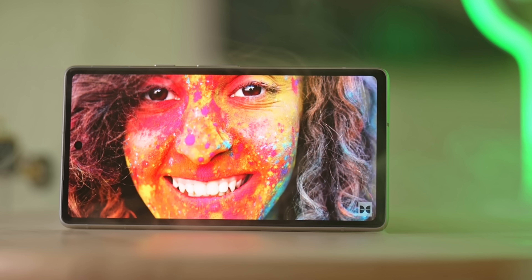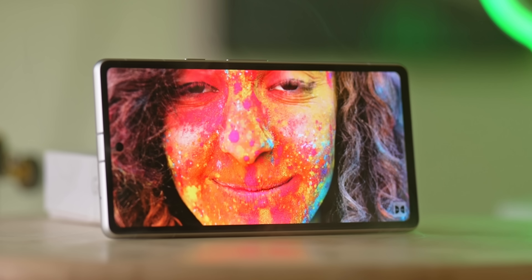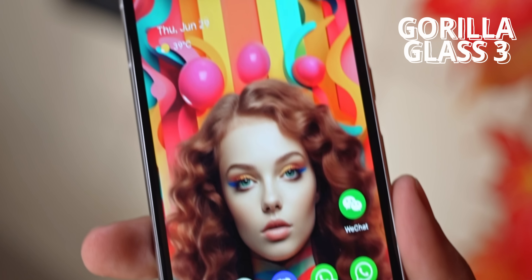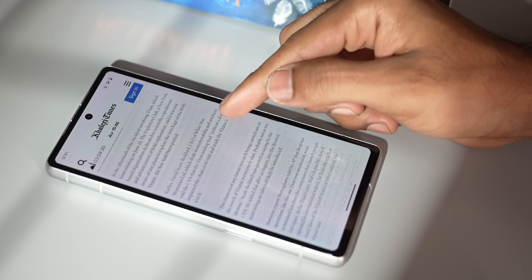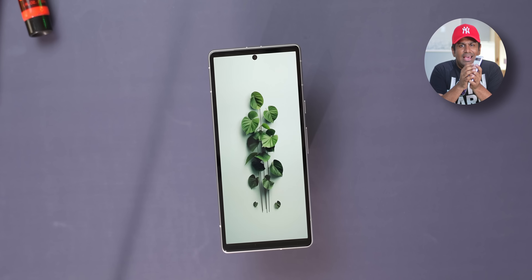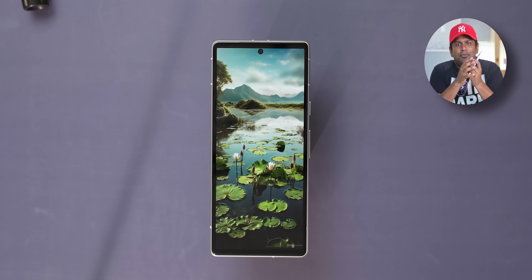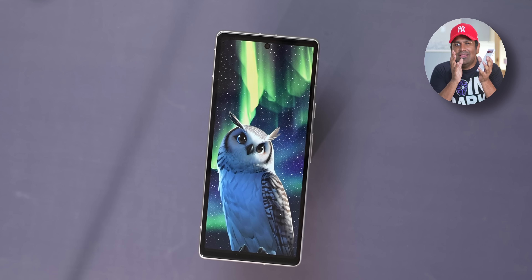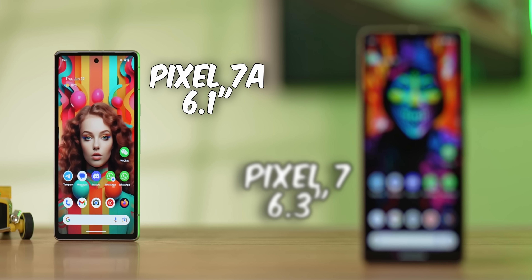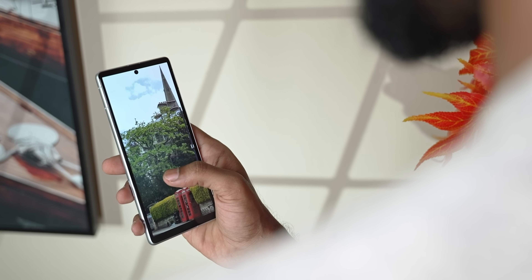On paper and at first glance, it might seem like the display is where Google's cut corners to nail that pricing — it only has Gorilla Glass 3, the refresh rate is only 90Hz, it's got thick bezels, and there are reports of the peak brightness not being great. In reality though, the display on the Pixel 7a is actually quite good. It's slightly smaller than the Pixel 7 at 6.1 inches, but it is an amazing panel.